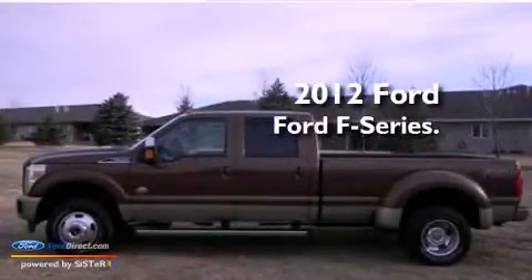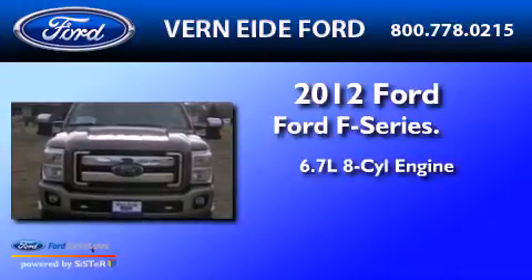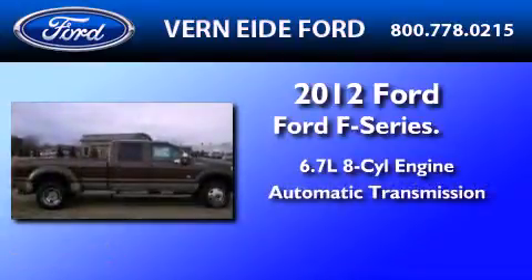This is a 2012 Ford F-350. It has a 6.7-liter, eight-cylinder engine and an automatic transmission.